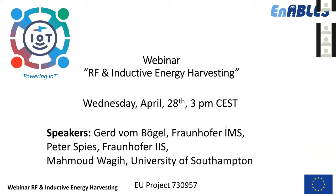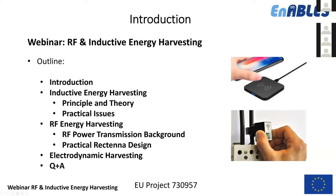Welcome everybody to our webinar series in Enables. Today we have RF and inductive energy harvesting, and we would like to present the following topics: a short introduction of Enables, then inductive energy harvesting with the principle and theory behind it, the two principles of aligned coils — known from RFID and the transformer — then RF energy harvesting with radiated electromagnetic field, electrodynamic harvesting, and finally a Q&A session.